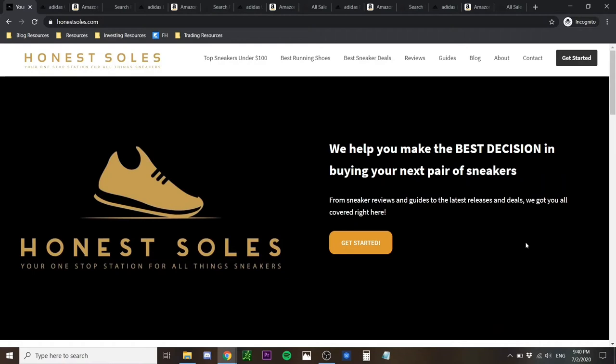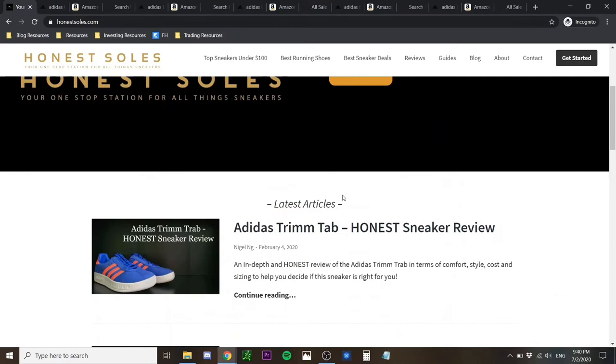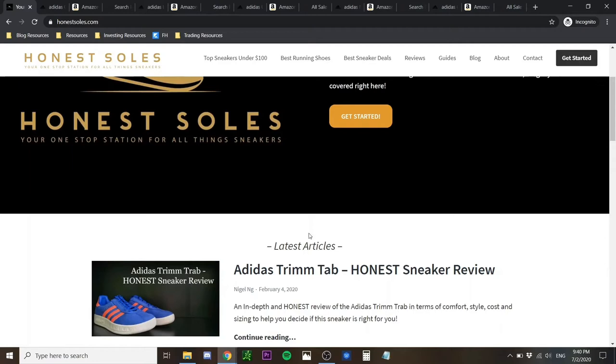Right now we have my computer screen, and before we begin with today's content I'd just like to show you guys a written version of the article today. If you go to HonorSouls.com and scroll down, under Latest Articles you'll find the latest content I published. For this particular video I have not uploaded the written version yet, but by the time you're watching this it will definitely be here.